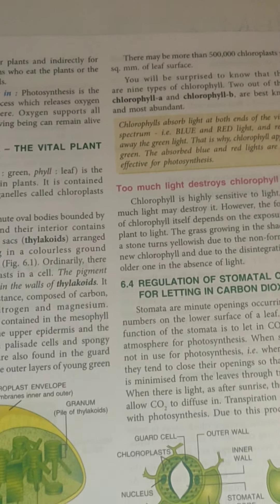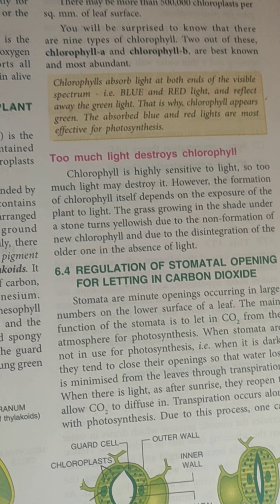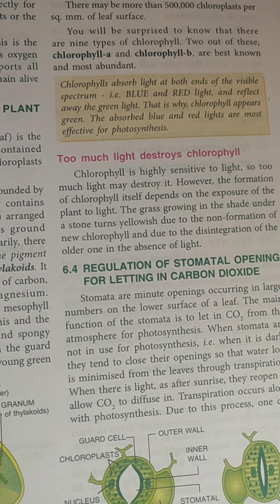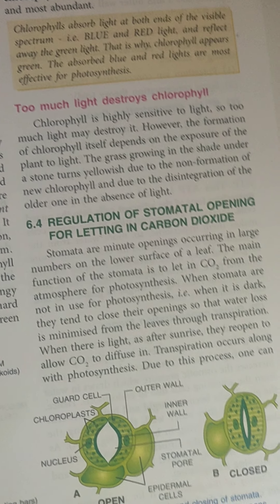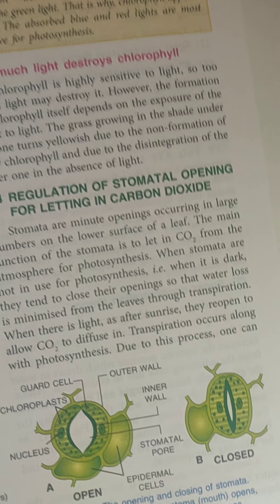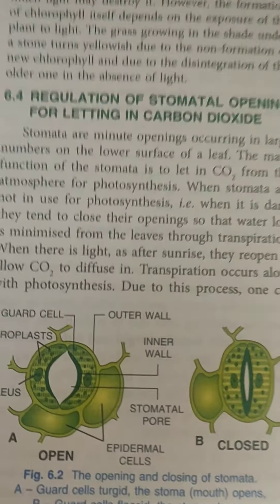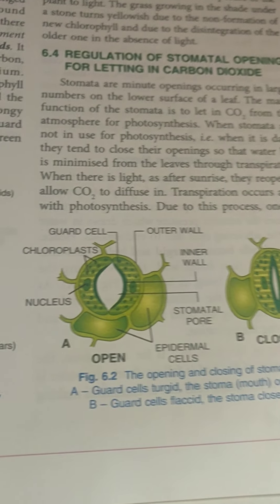Greetings everyone. Today in the chapter photosynthesis we will be talking about stomatal opening and closure. We had covered it in the previous chapter as well, but here we will get some more information regarding the opening and closing of stomata. Before we go to that, let us focus on the structure of stomata.